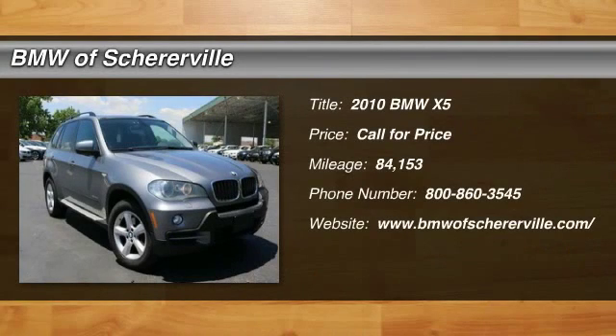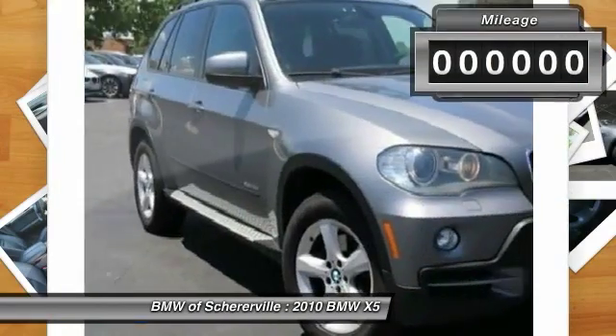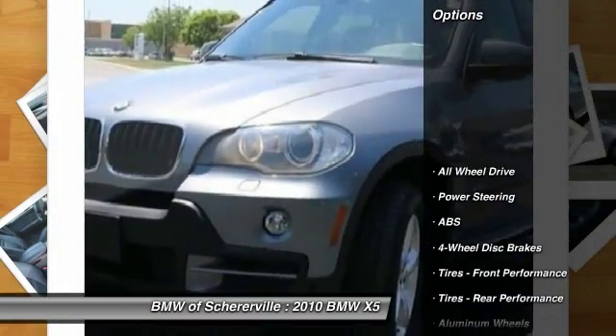The 2010 BMW X5. The BMW X5 is an award-winning performance, space, and efficiency vehicle. This vehicle has less than 85,000 miles. Here are some of this vehicle's great options.